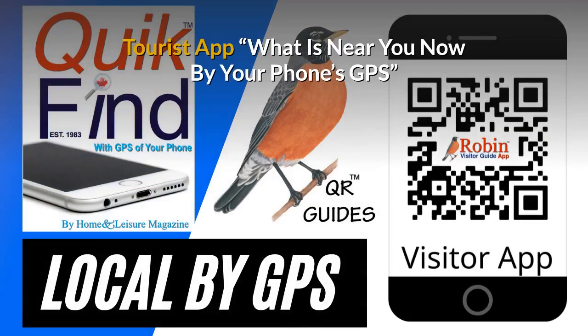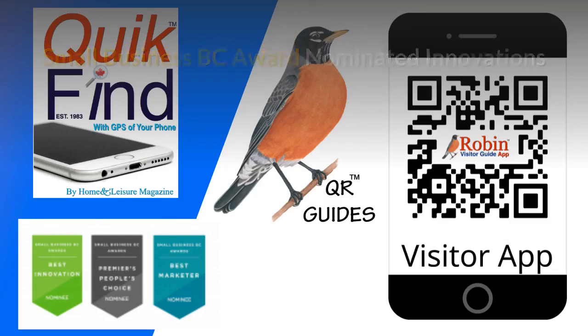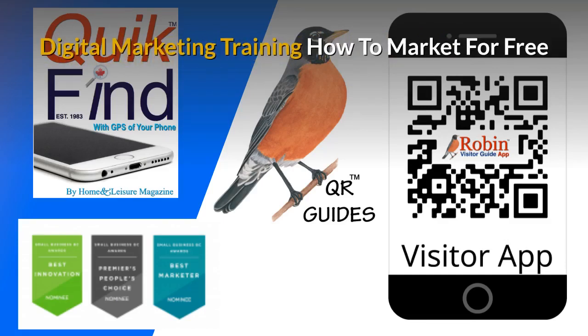Our free tourist app shows you what's near you now by your phone's GPS — you're never lost. The innovations I've developed have been nominated for small business BC awards for many years. There is a complete small business marketing training system available. Part of the training shows you how to market for free — there are hundreds of ways people just don't know about. Learn how to do it and you get paid for life.